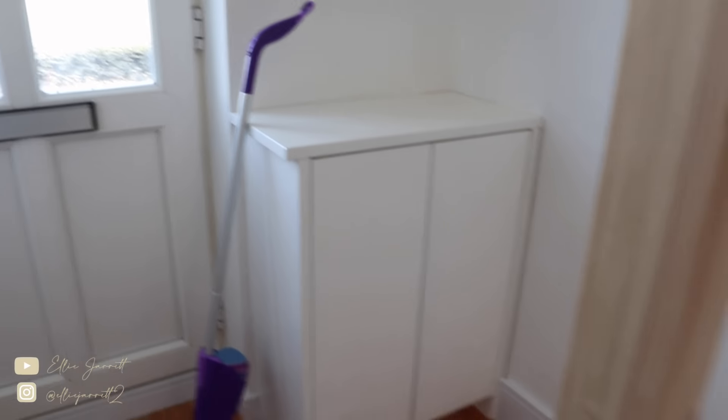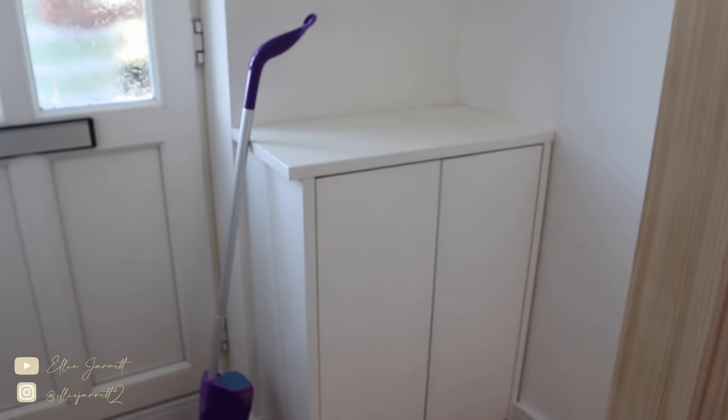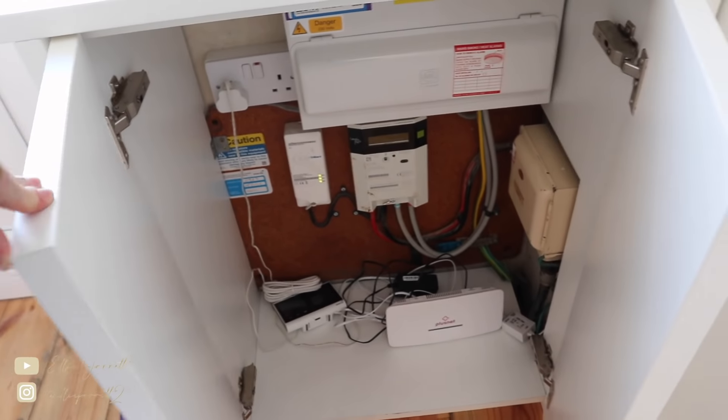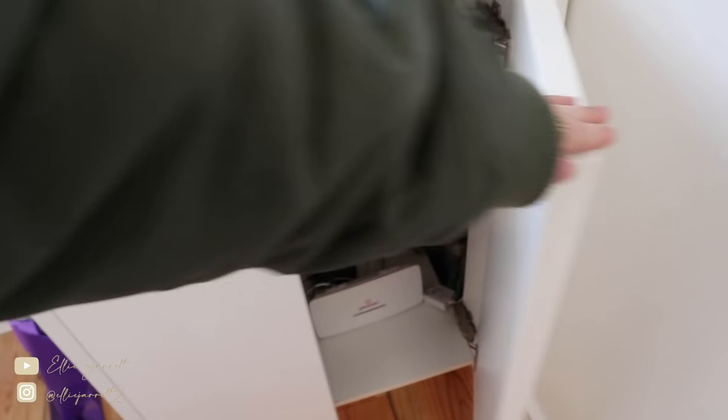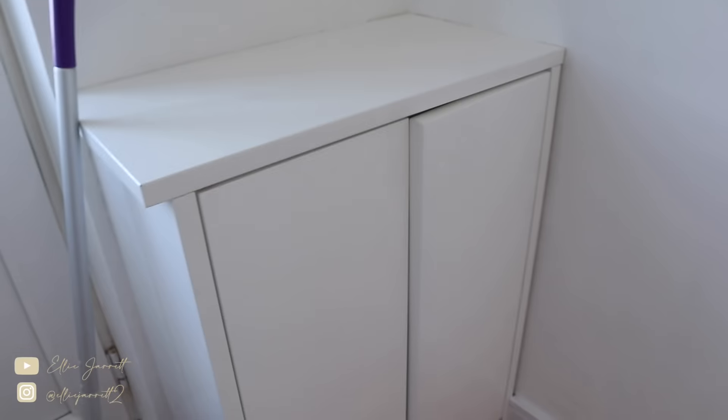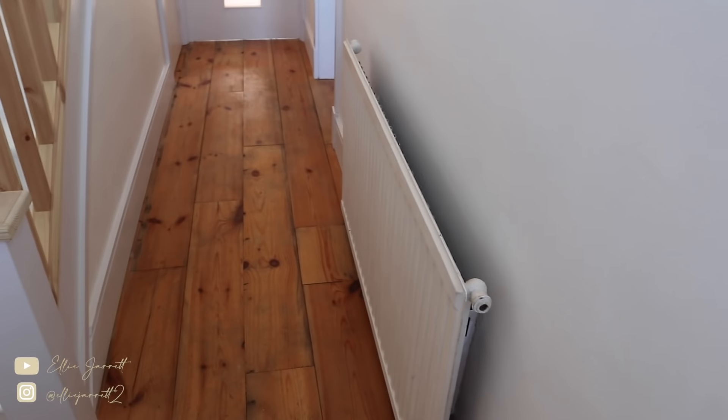I'm going to move my mop out of the way — that's the last thing that needs to go. Just at the bottom of the stairs there's a little cupboard that's been deep cleaned. Inside is just the Wi-Fi and meter readings but you can use it for storage. The other side of the hall has a really big radiator — the heating is so good — and a lovely big wall, freshly painted.